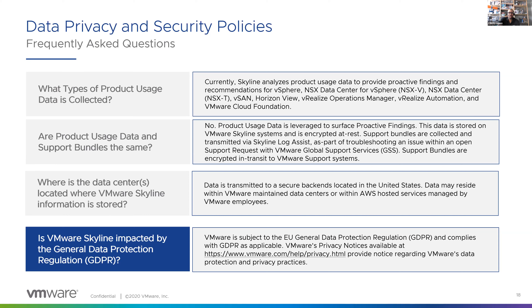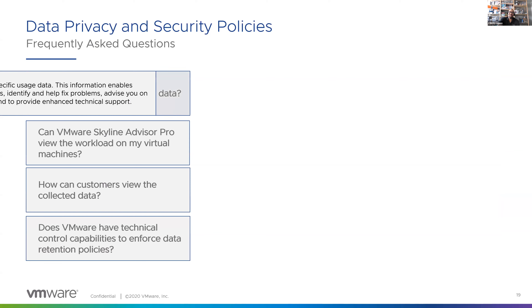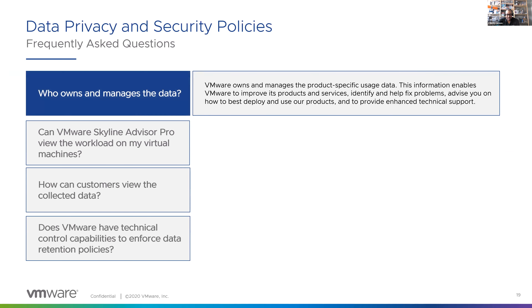Another frequently asked question: who owns the data? Because you've consented to the CEIP, VMware owns and manages the product-specific usage data. This information enables us to improve our products and services — we're using it to help you identify and fix problems, advise you on how to best deploy and use our products, and on the reactive side, to provide enhanced technical support.